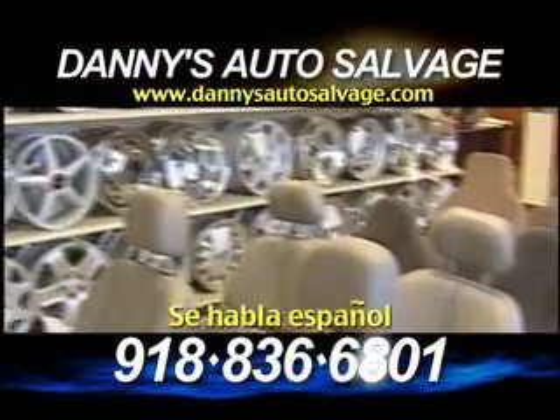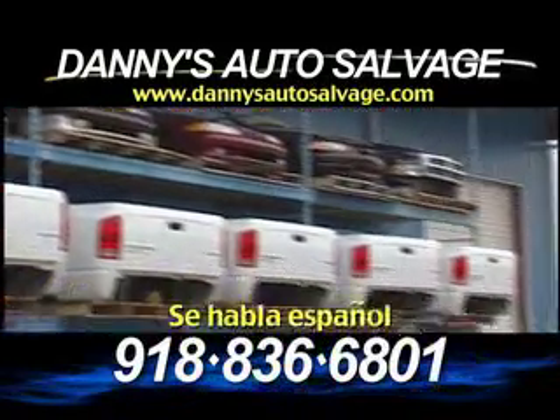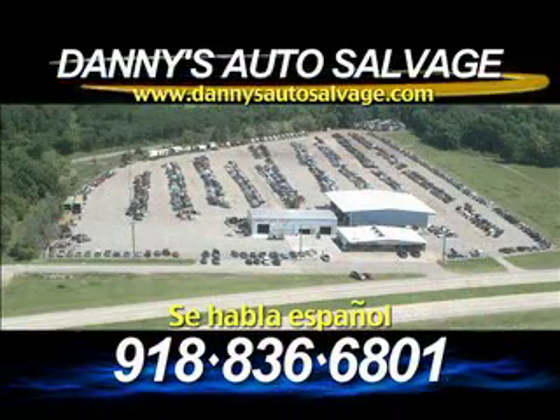The cleanest lot. 60 years of combined experience. Service you can depend on. Danny's Auto Salvage, specializing in original equipment manufactured parts.